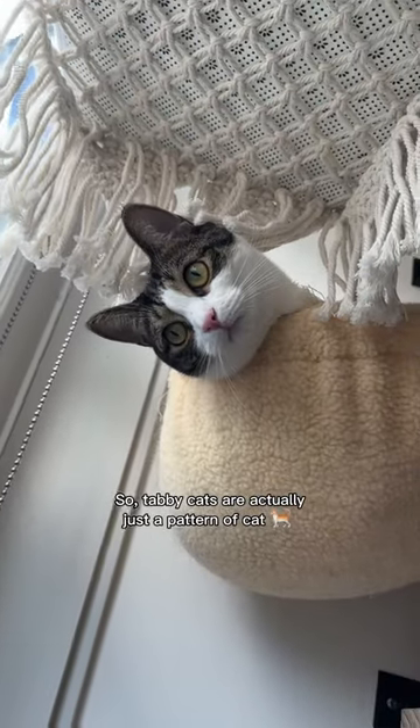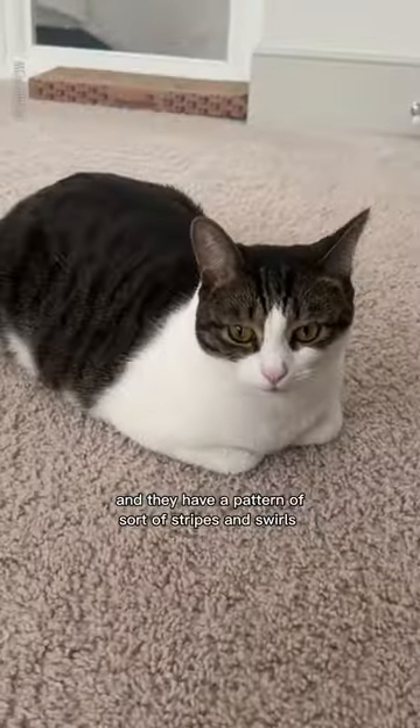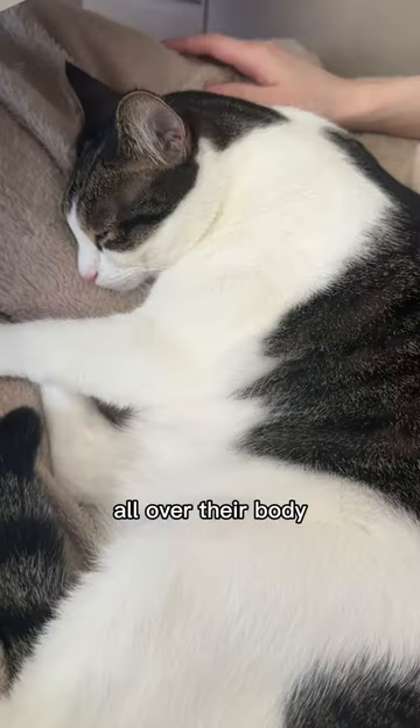Tabby cats are actually just a pattern of cat. They all have this distinctive M on their forehead and they have a pattern of sort of stripes and swirls all over their body.